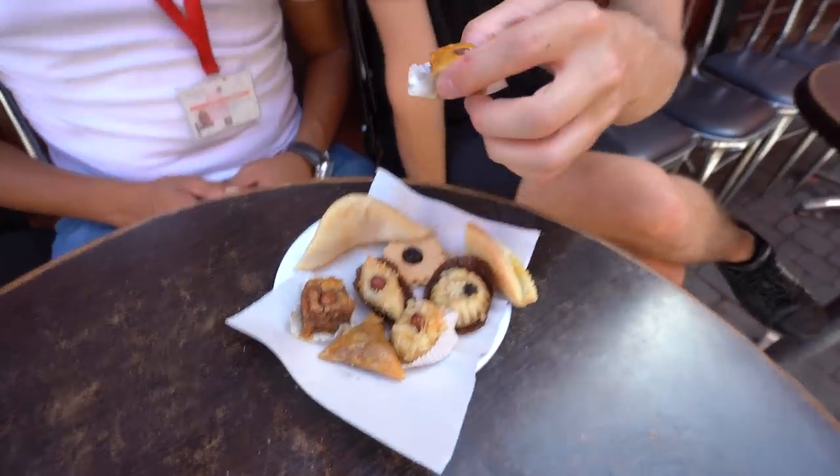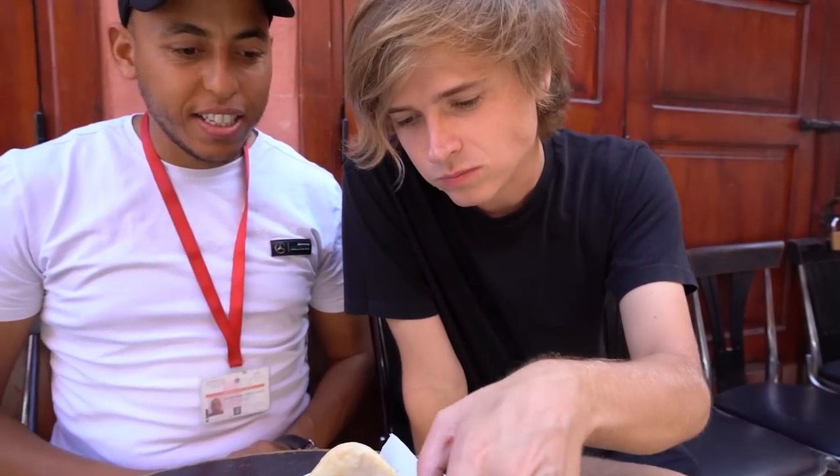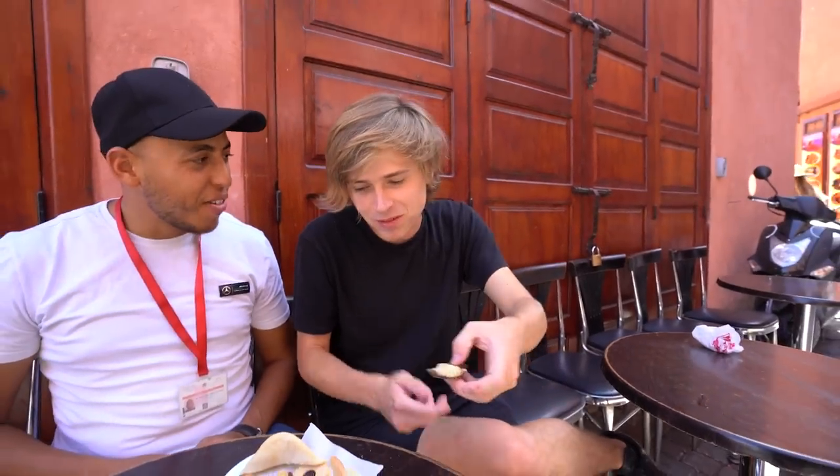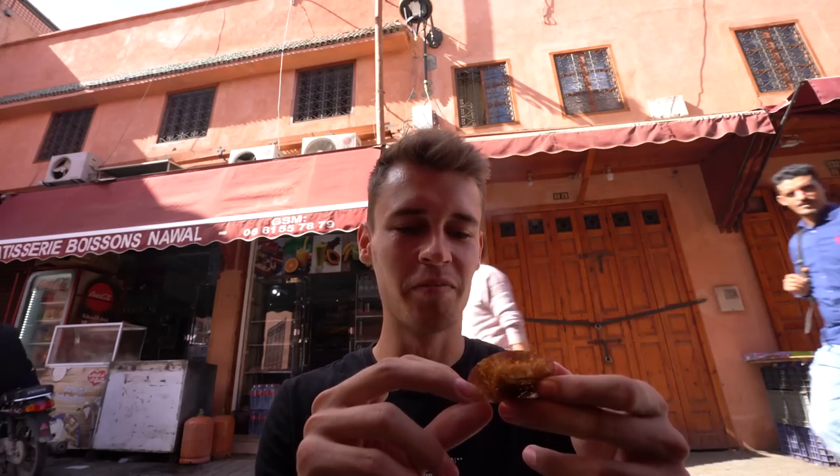Oh, that is great — that is so good. This is gonna be another experience. This is a mixture of almond, dates and avocado. Let's try this one — there are so many different ones. He's having a great time. That one's nice. This one is good but more mild — a little less sweet.